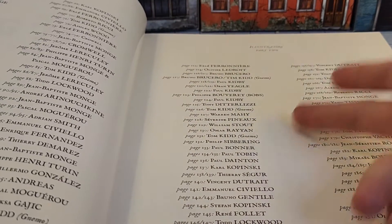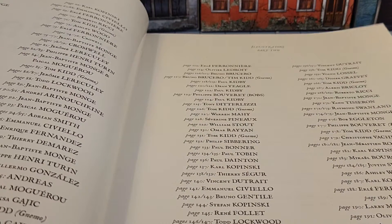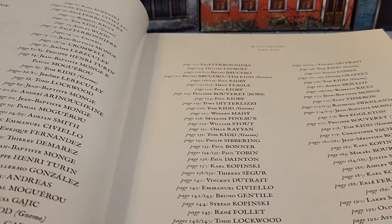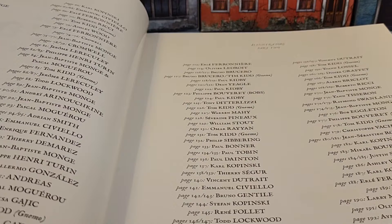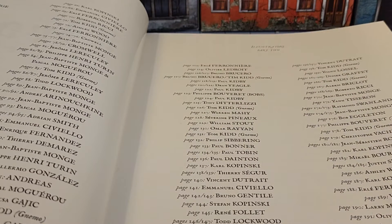I grew up around Osprey Books. William Stout is somebody I'm quite familiar with growing up. Both Kopinski's — both Stefan and Carl. There's somebody else I thought I saw in here whose name jumped out at me.